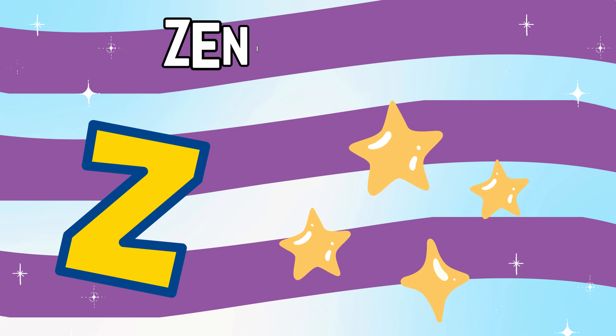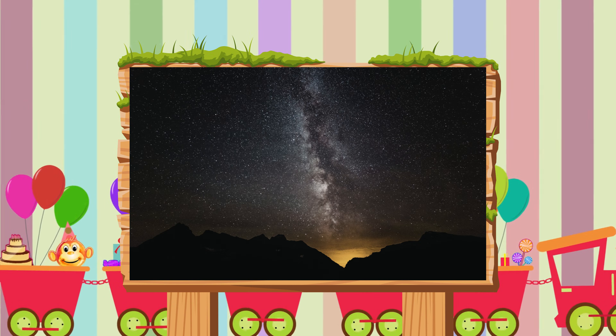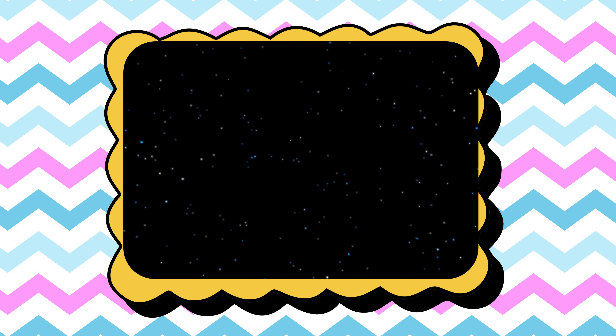Y is for yellow dwarf, the star type our sun belongs to. Z is for zenith star, the star shining directly above you.